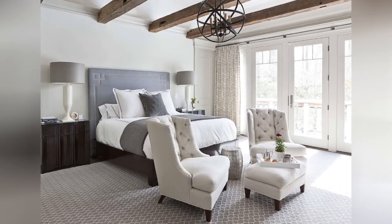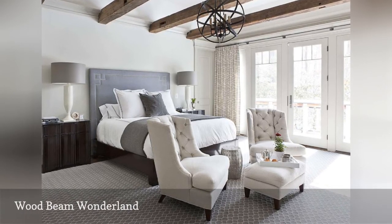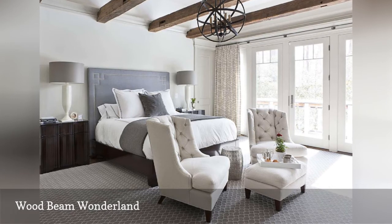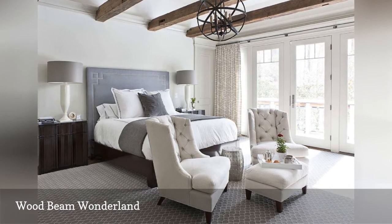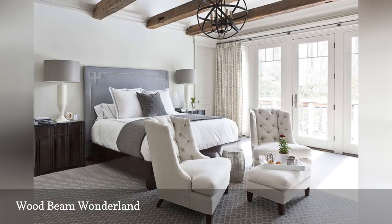What's not to love about this serene bedroom from Christine Houve Interiors? The rustic ceiling beams, the tranquil color scheme, the comfy seating area, the handsome headboard, the sculptural lighting fixture — it all adds up to one glorious room.